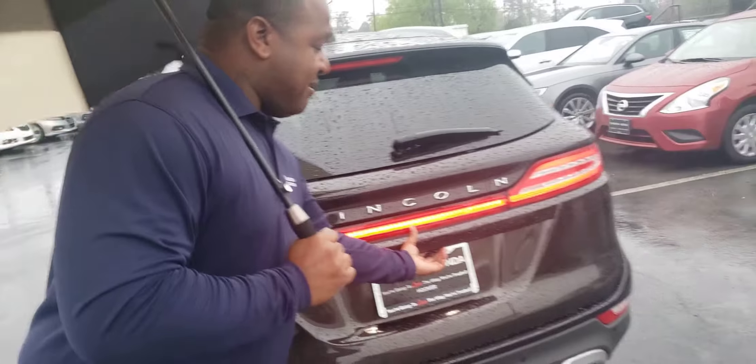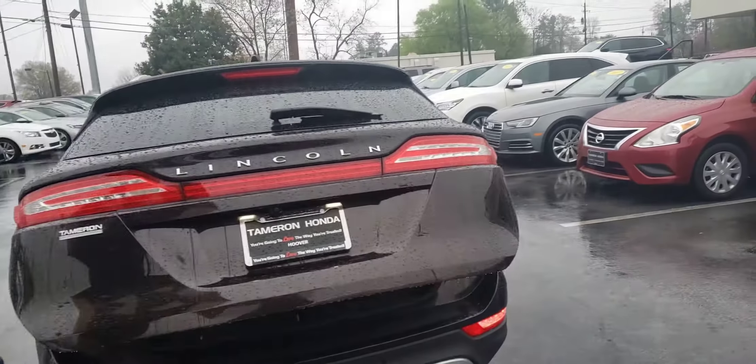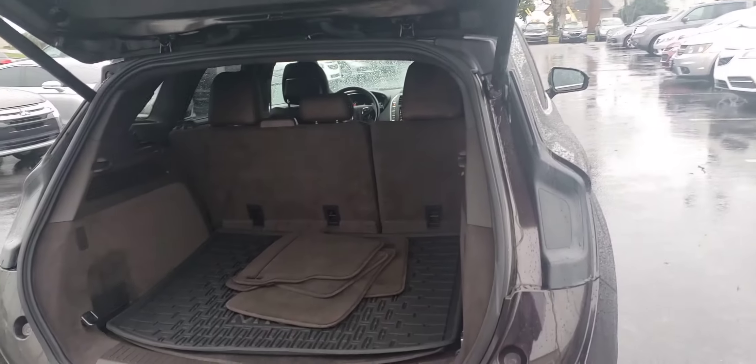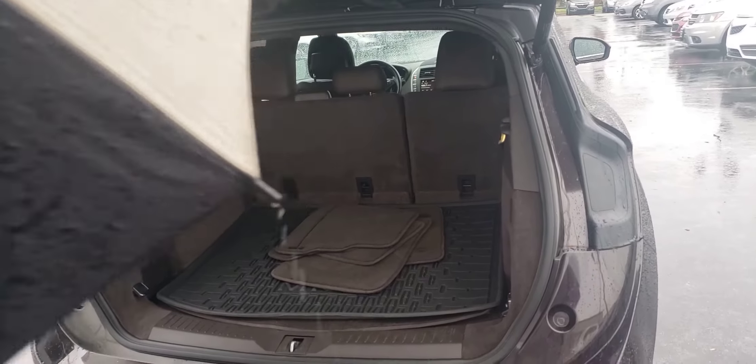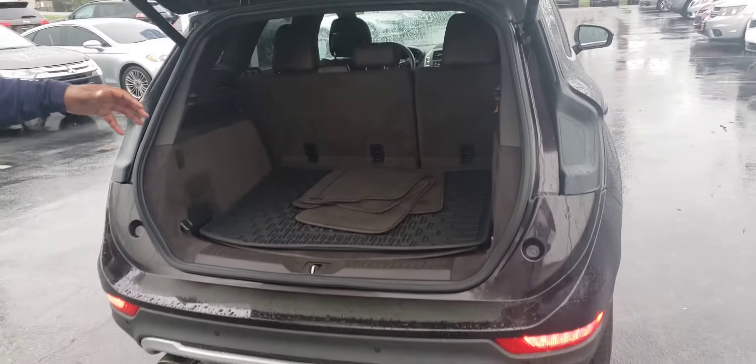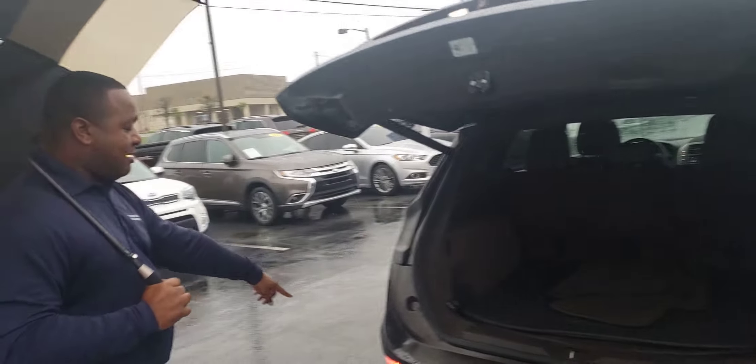Another really great option on this vehicle is the power lift gate, so you can open and close your trunk at the touch of a button. As you can see, there's plenty of room back here. You do get a 60-40 fold on your seat so if you ever need to expand that storage space you can do so. And you can close it at the touch of a button too.